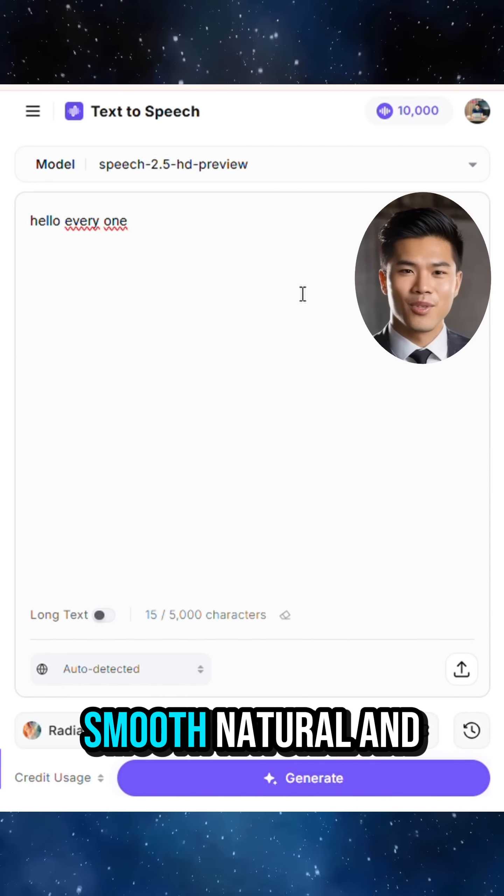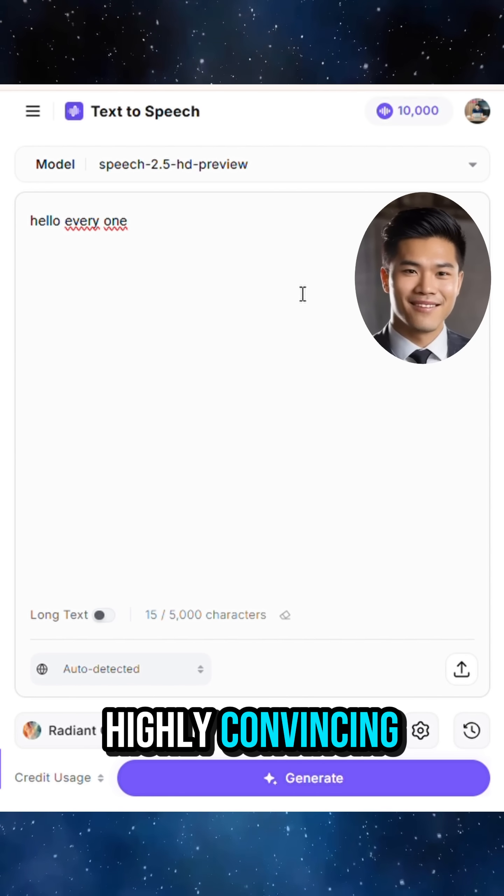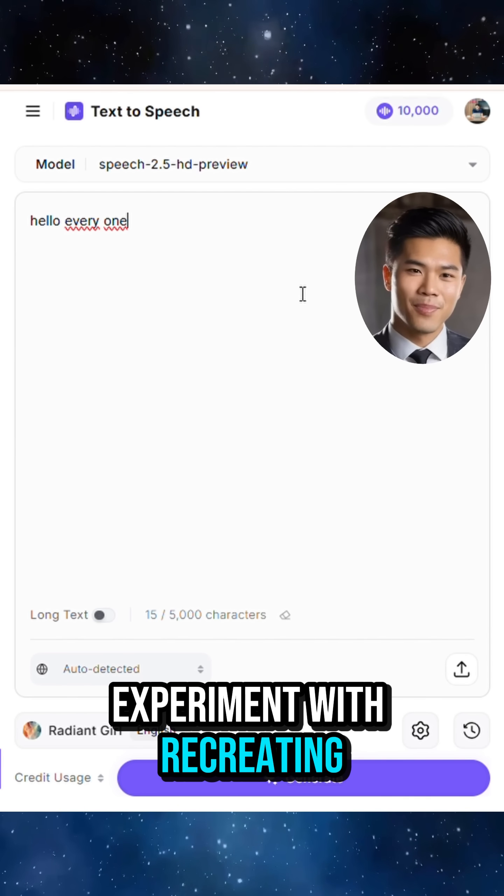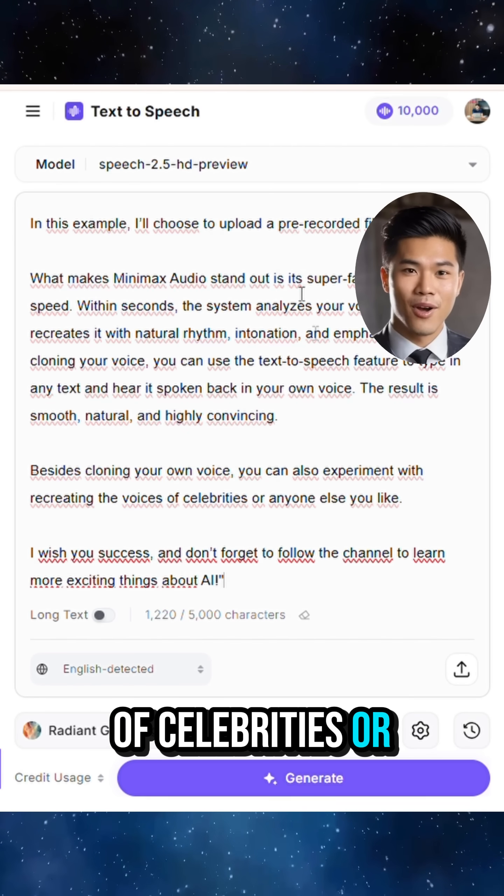The result is smooth, natural, and highly convincing. Besides cloning your own voice, you can also experiment with recreating the voices of celebrities or anyone else you like.